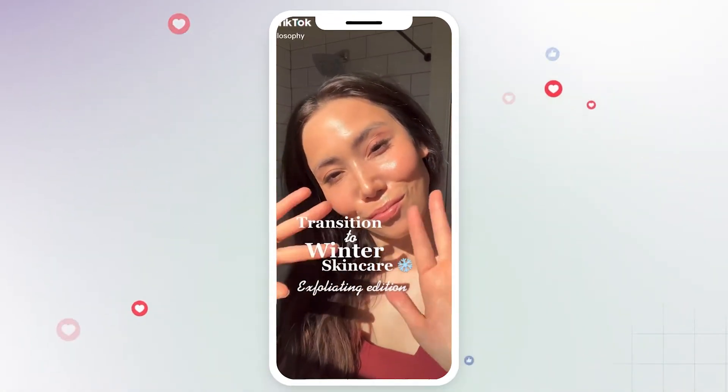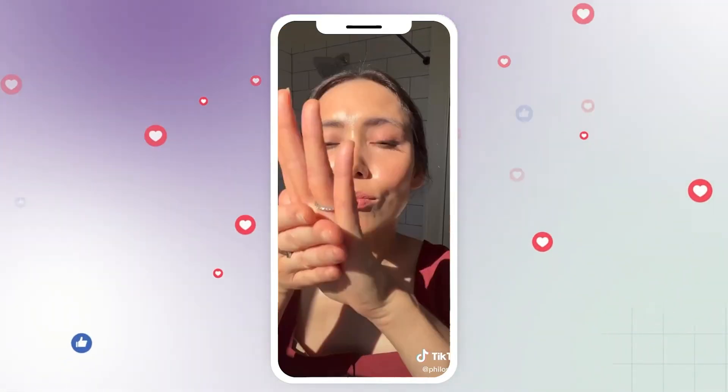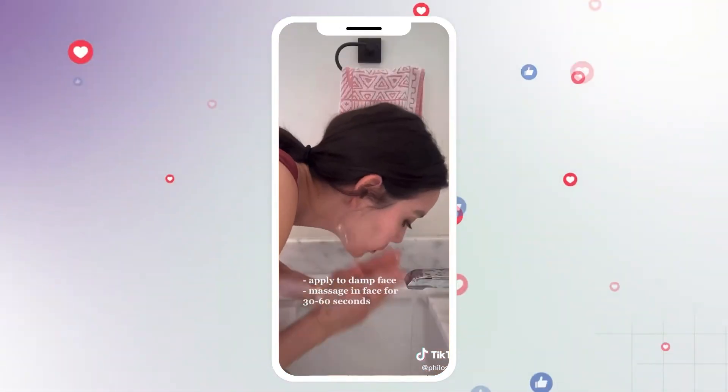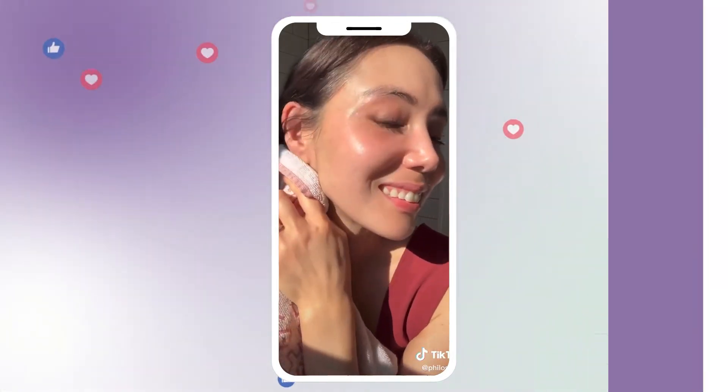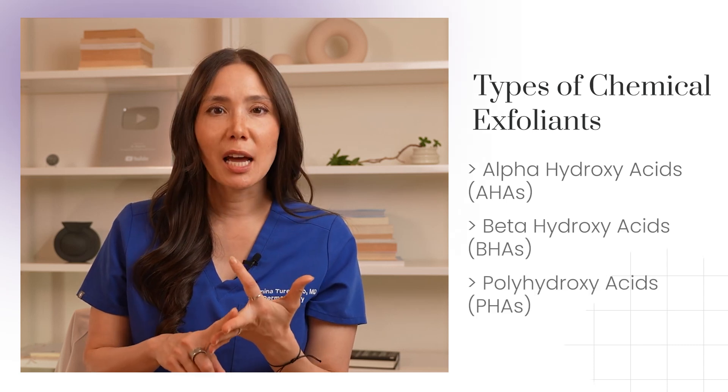Chemical exfoliants are a fundamental part of skincare, but I want to make sure you know the difference between chemical and physical exfoliants before we get into it. Chemical exfoliants are the heavy lifters in the exfoliation world — your secret weapon for skin that looks fresh, more even-toned and glowing. They include acids like alpha hydroxy acids, beta hydroxy acids, polyhydroxy acids, and enzymes. These work by penetrating into your skin cells, breaking apart the bonds between your dead skin cells, and encouraging your skin to naturally shed them to reveal fresh new skin. This process promotes cell turnover, helping your skin look more youthful and radiant.